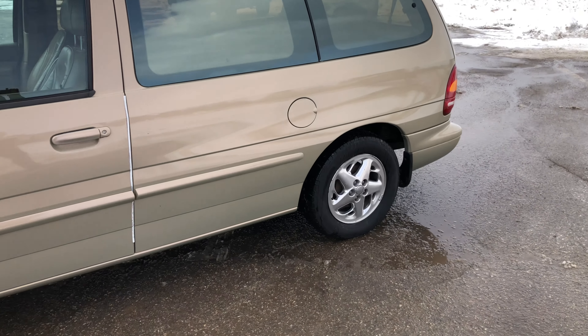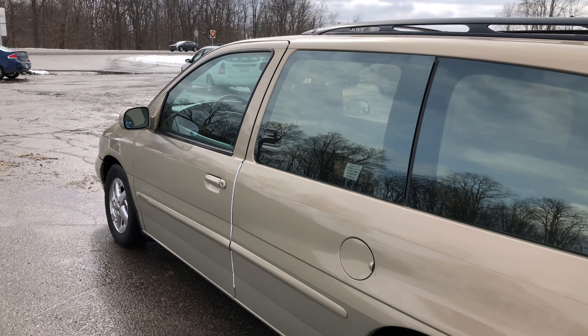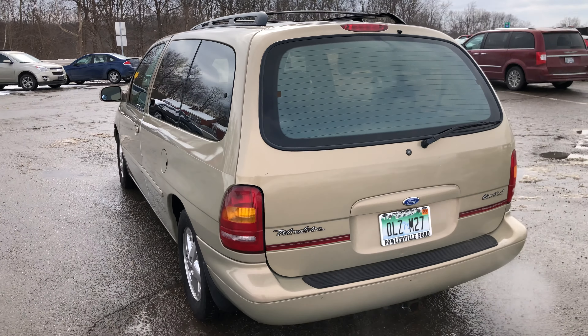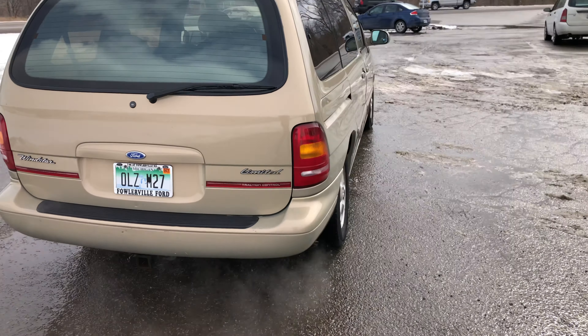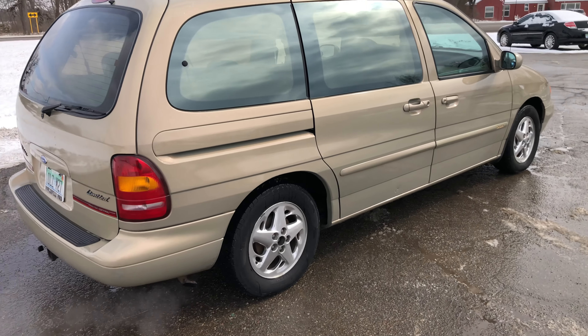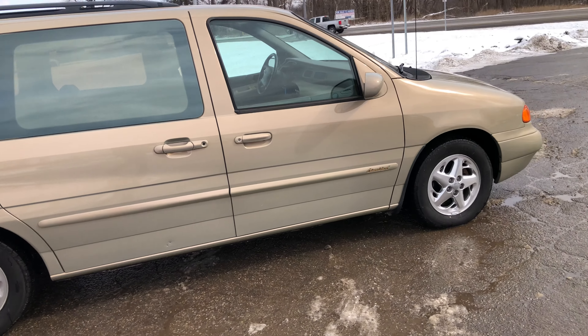He bought it and I've just really not had the time to make a video on it, and I've been using it for a few weeks here. I had to borrow it to go on a road trip — I'll keep you updated on the next video with the Sentra. I drove it down to Richmond, Virginia, and that was really the first time I had driven this thing long term. This Windstar.